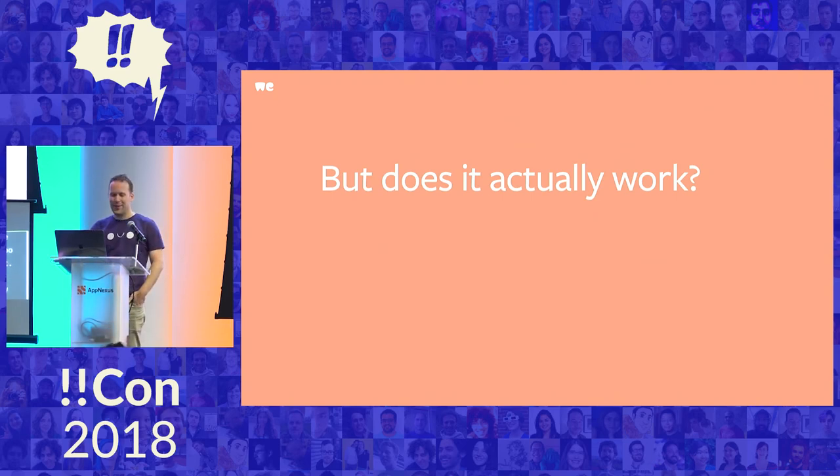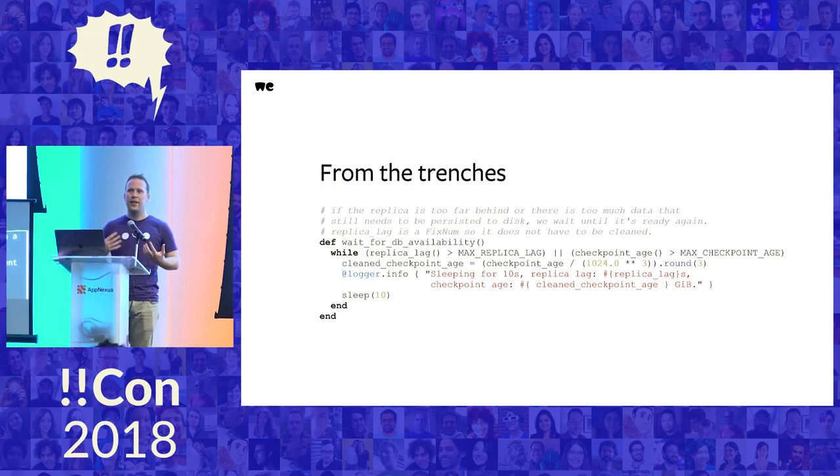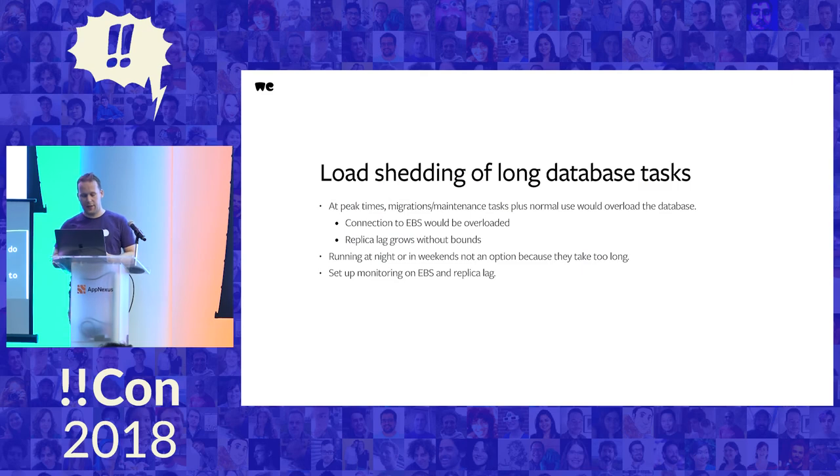Does it actually work? Yes, it does. At peak times we used to have a lot of problems where starting a migration during the middle of the day would bring background services to a crashing halt. One particular problem was the database — it would overload the connection to the underlying disk and overload its replication capacity. Running this during the night or a weekend wasn't possible because the migration was longer than a single weekend. So we went back and asked: what do we actually need to watch? What do we need to monitor? It turned out to be the replication lag and the checkpoint age.